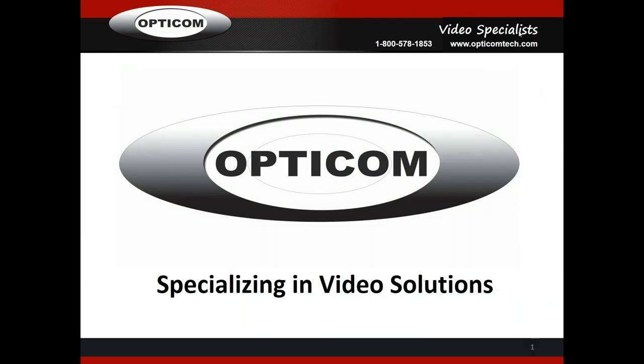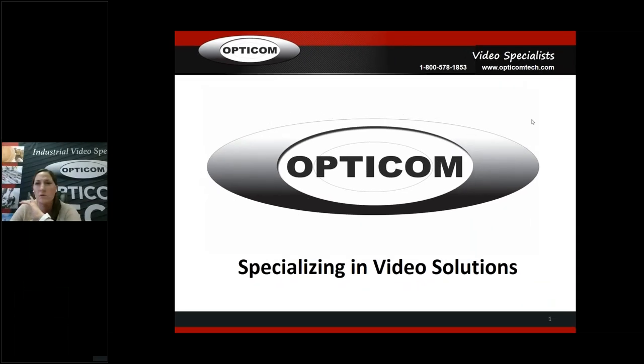Okay, guys, we're going to get going here, so let's share the video. You should see me. I have my AirPods in because that was the best way for me to have this call with you instead of holding a phone up to my head or putting you on speakerphone with an Echo. My name is Heidi, and I'm with OptiCom Tech.